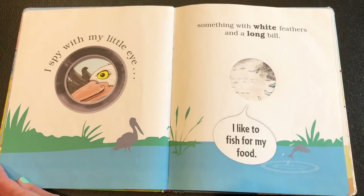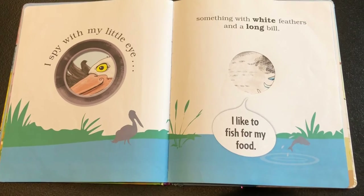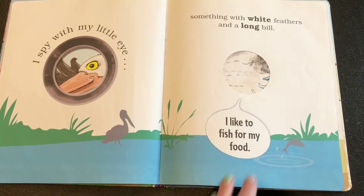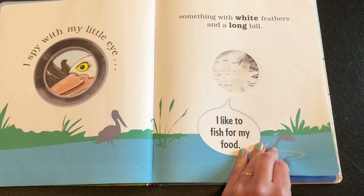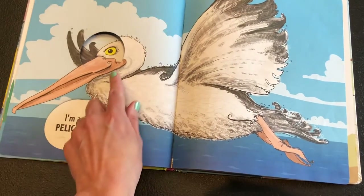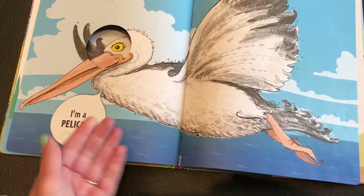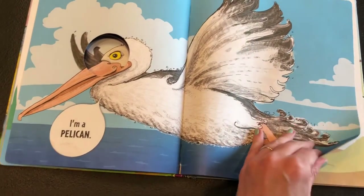I spy with my little eye something with white feathers and a long bill — I like to fish for my food. A pelican! Look at that beak — we talked about scooping up fish in the water and spearing them.